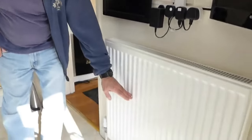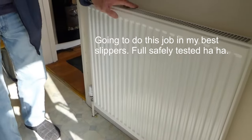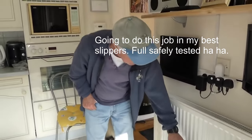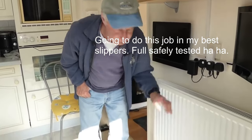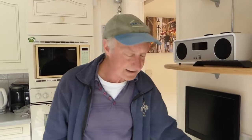A radiator where just the top is getting hot but the bottom third is stone cold — and it doesn't matter whether you bleed it or try balancing — that is basically black sludge crud in the bottom of the radiator. There's really only one way to get it out, and that is to take the radiator off, take it outside, and flush it through. That's what I'm going to show you today.